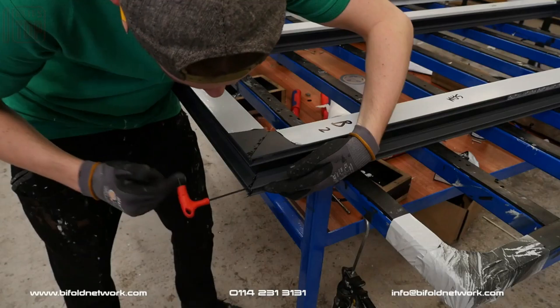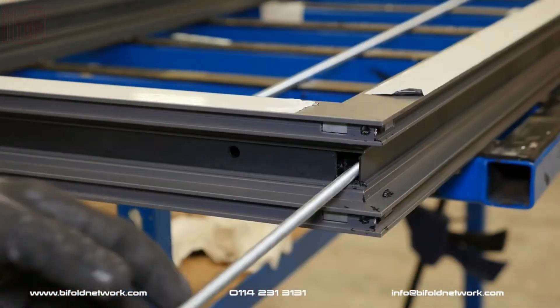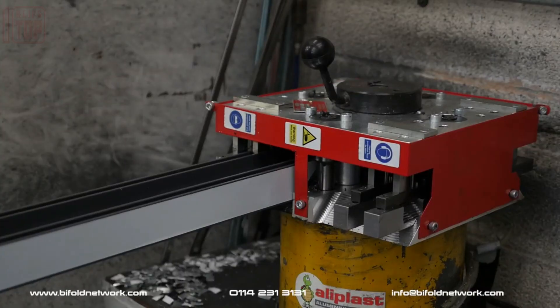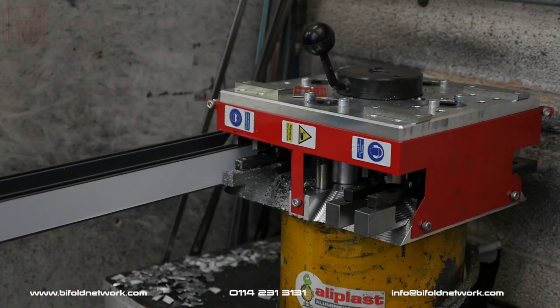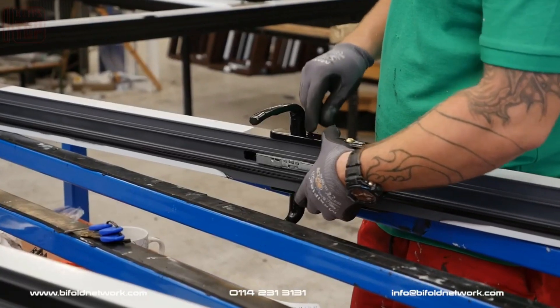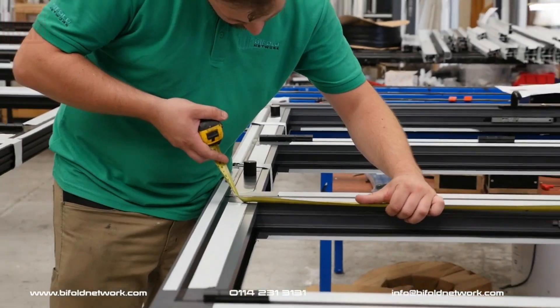Subsequently, a series of locks, handles, and rollers are seamlessly integrated, facilitating the fluid sliding and folding motion of the doors. Renowned for its ability to maintain a barrier between exterior cold air and interior warmth, this system stands out for its exceptional durability and weather resistance, making it a reliable choice.